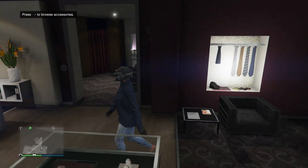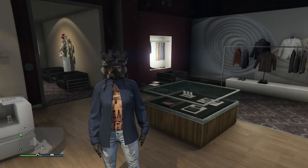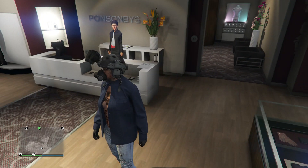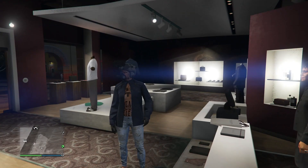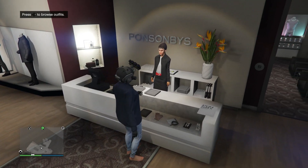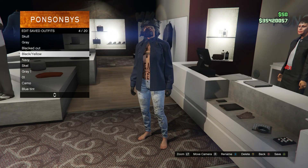After that, back out. If you want to put up the visor, hold down right on your d-pad to lift it up. To put it back down, hold right on the d-pad again. Then go to your outfits and save this on whatever slot you want.